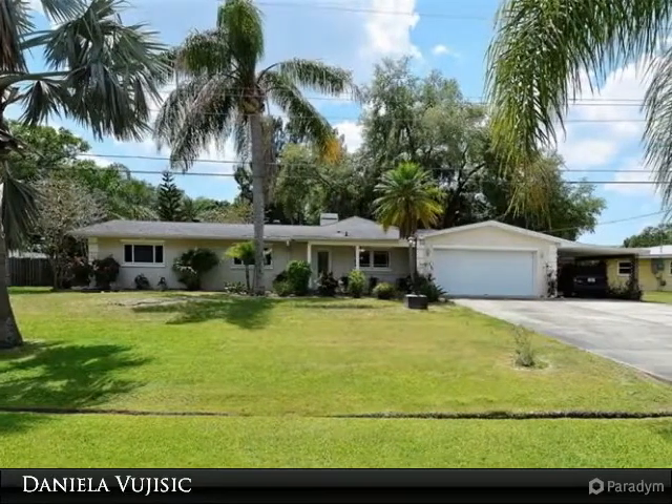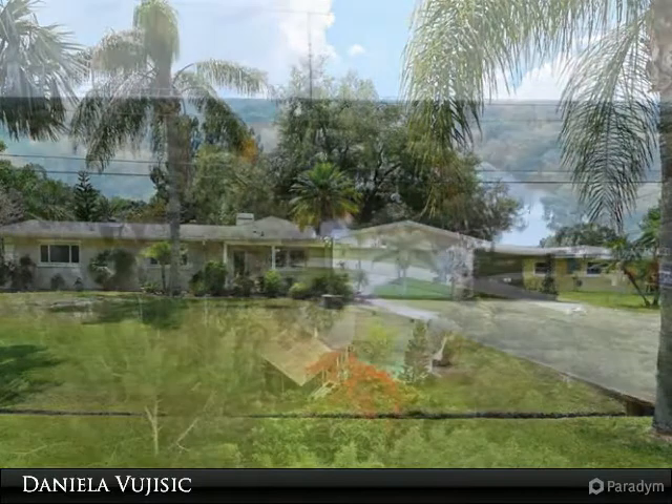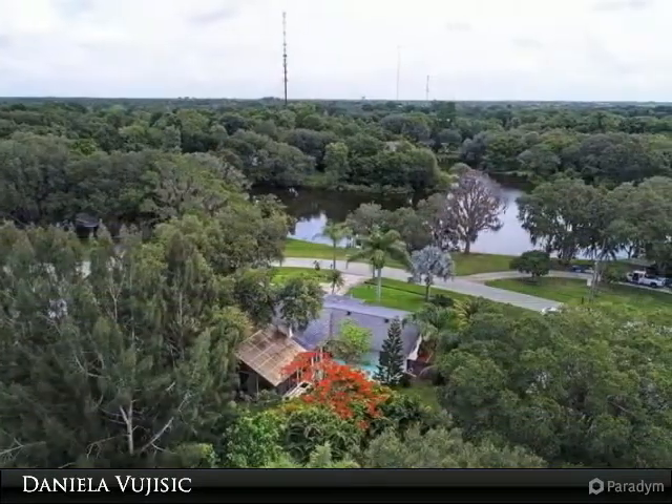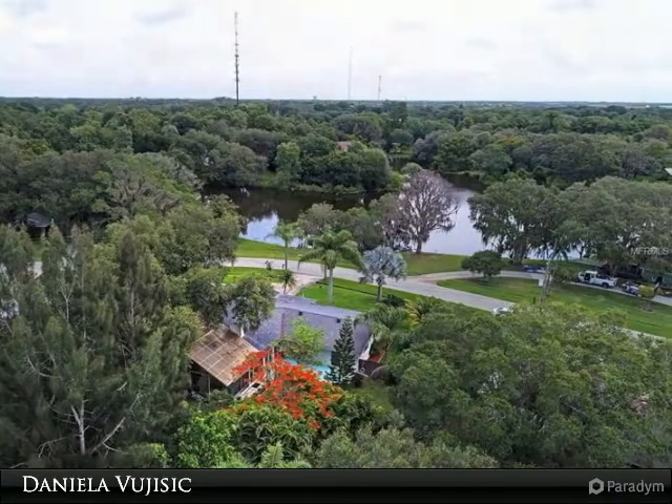Motivated seller. Rare opportunity to get into the quiet neighborhood of Sherwood Estates. This home is perfectly placed on the curve of the road, giving the feel of additional privacy overlooking one of the neighborhood lakes.